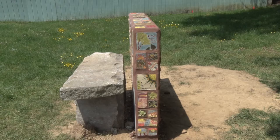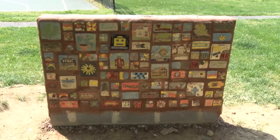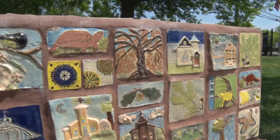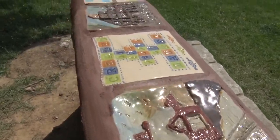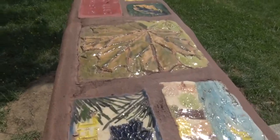At first glance of the bench itself, you'll notice the beautifully crafted and colorful tiles cemented into the wall. The Laurel Arts Council partnered with the Laurel Historical Society to make the bench. You'll see references to historical Laurel, references to plants and animals in Laurel, and things with the name of the city.